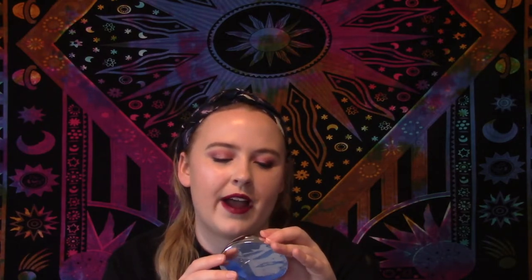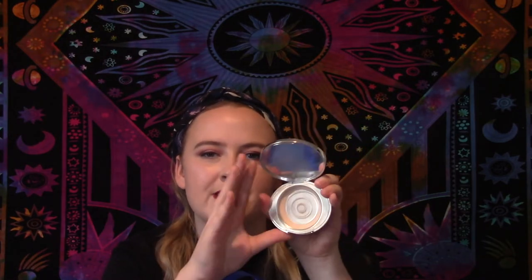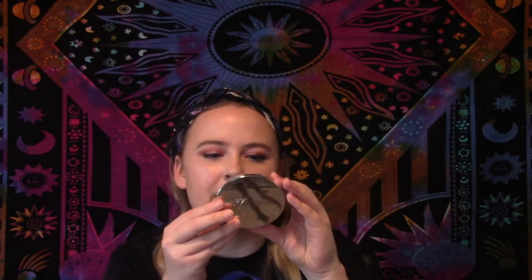Now for makeup products — this is the No7 Lift and Luminate Triple Action Translucent Finishing Powder in Light. I pretty much used this all the way up. It was pretty good; I didn't notice it made my under-eyes too dry, which a lot of under-eye powders do since I have really dry skin. It was more radiant than a lot of other powders, though I don't think I'll repurchase.